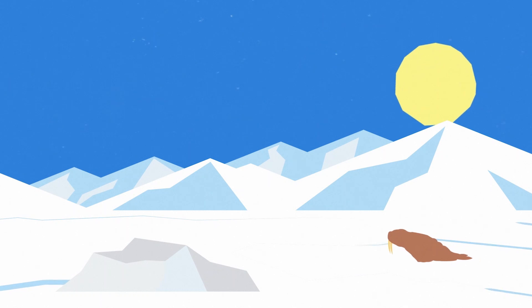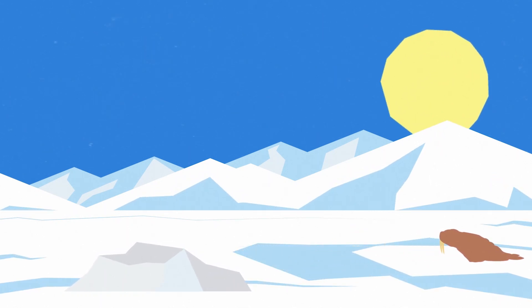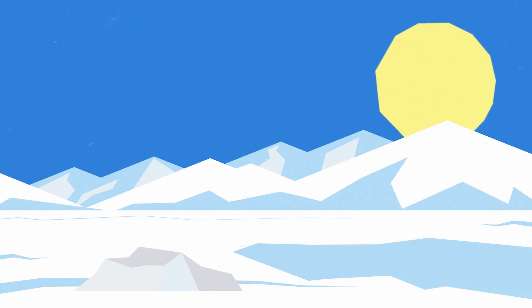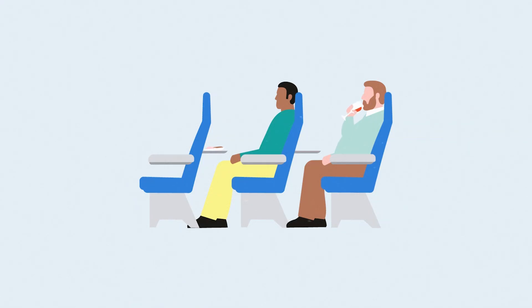In recent decades, the Arctic has warmed dramatically, meaning the temperature difference between the cold polar air and the hot tropical air is smaller. You'd think that'd be good news for frequent flyers from New York to London — lighter winds means fewer bumps, right? It's not that simple.